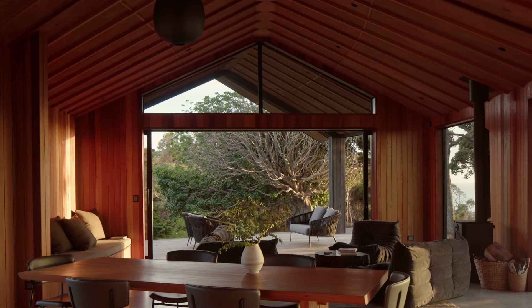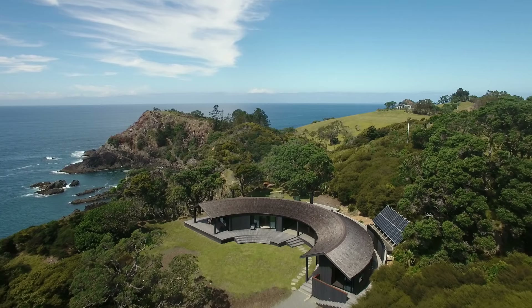The design of this coastal retreat is deliberately informal, yet thoroughly considered.